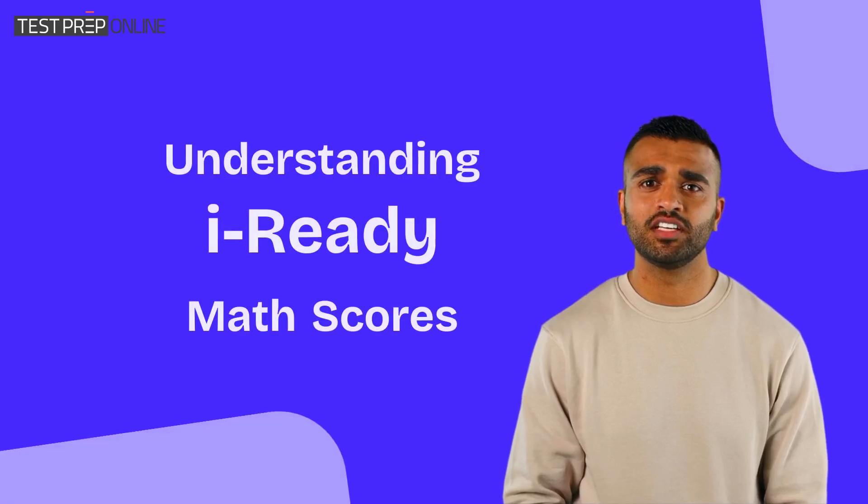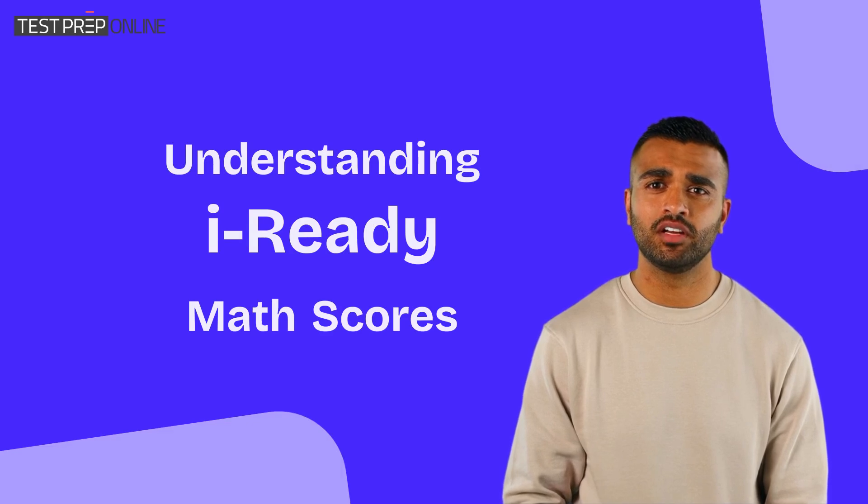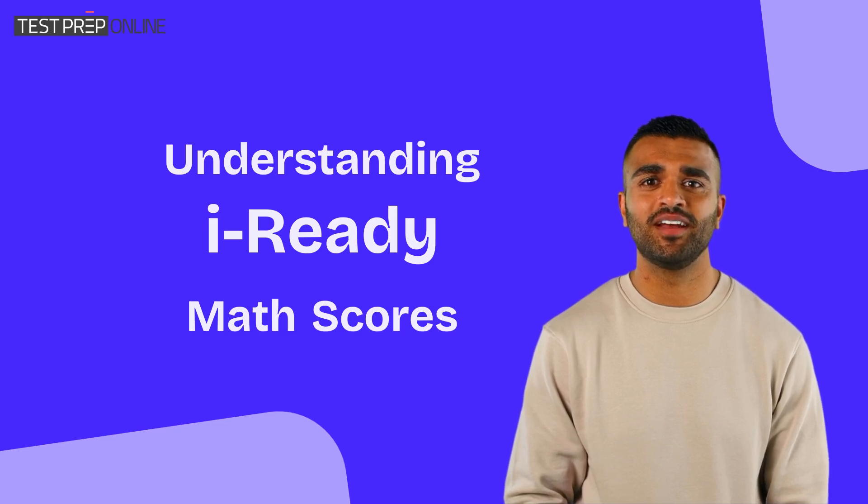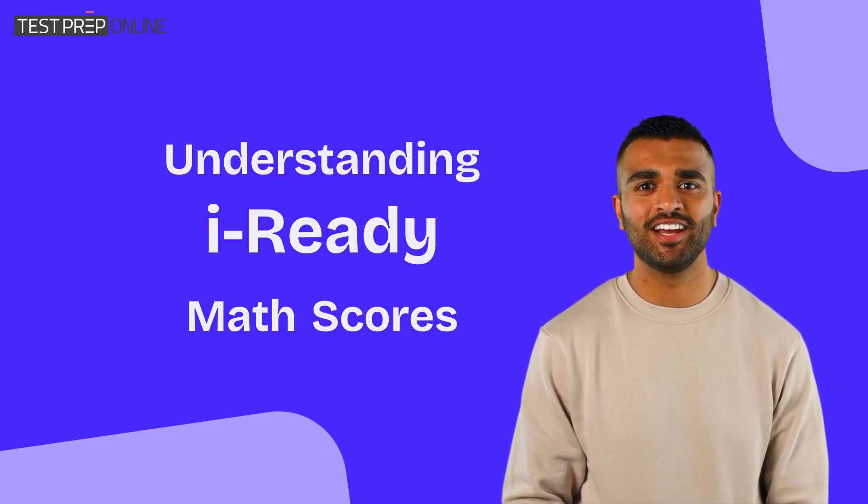Hi. If you've just completed the iReady math test, you're probably wondering how to interpret your child's score. I'm Jonathan, and today we're going to break down what those iReady math scores mean and how they can help your child improve.